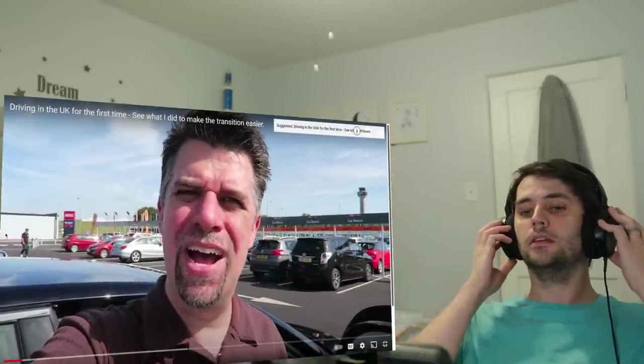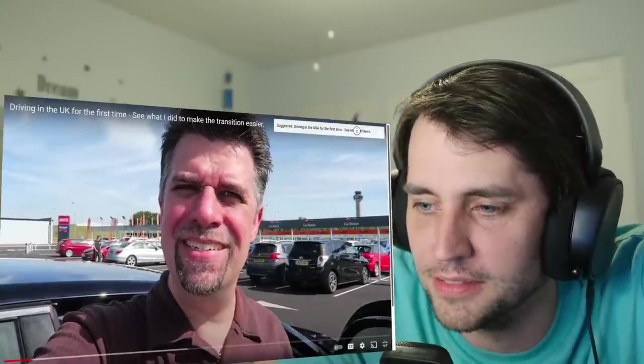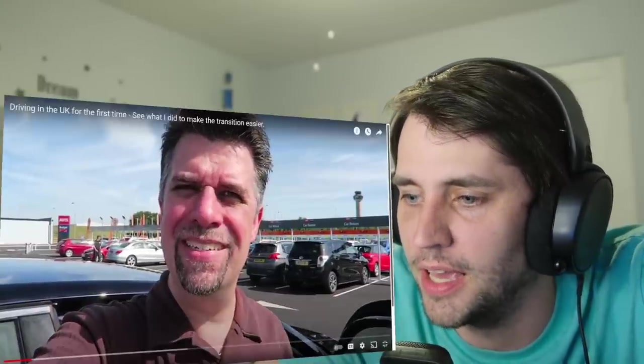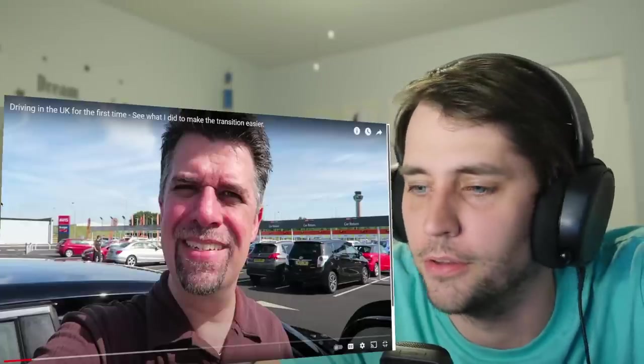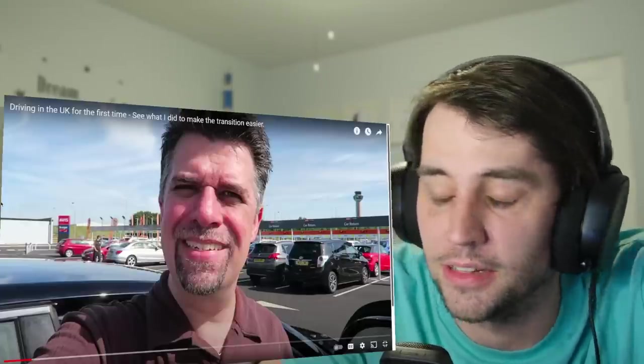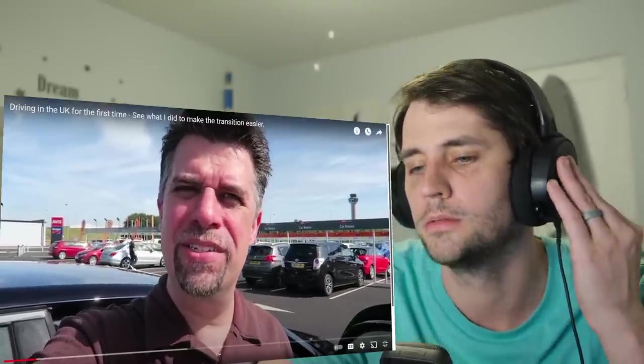Hi, this is Mike at MikeTroubleGuy.com. Today I'm traveling in the UK and for the first time I'll actually be driving on the left-hand side of the road. I wonder if all the license plates in the UK look like this with the yellow. Here in America, every state has different license plates so you can easily tell where the cars are from. So I decided to make this small video and bring you guys along to see what it's like to drive on the opposite side of the road.